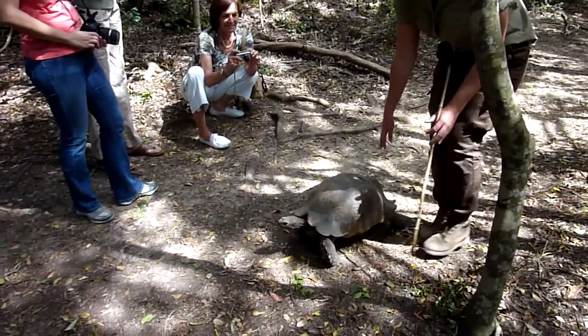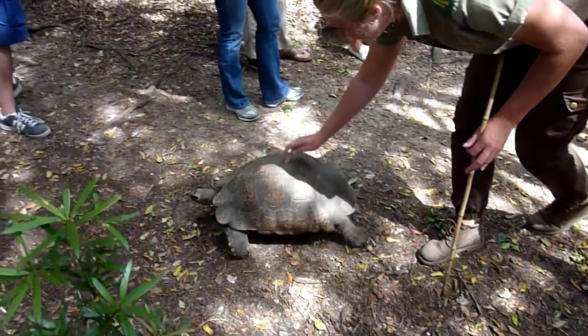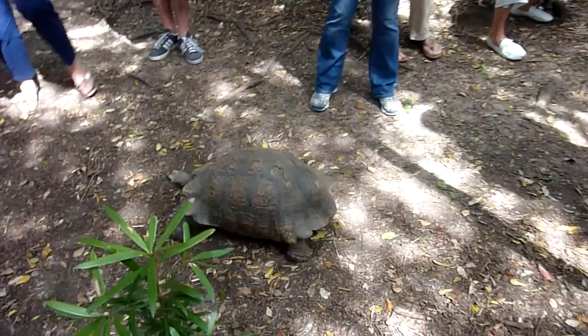So if you count them, he's got 1, 2, 3, 4, 5, 6, 7, 8, 9, 10, 11, 12, 13. What happened to you is tough.